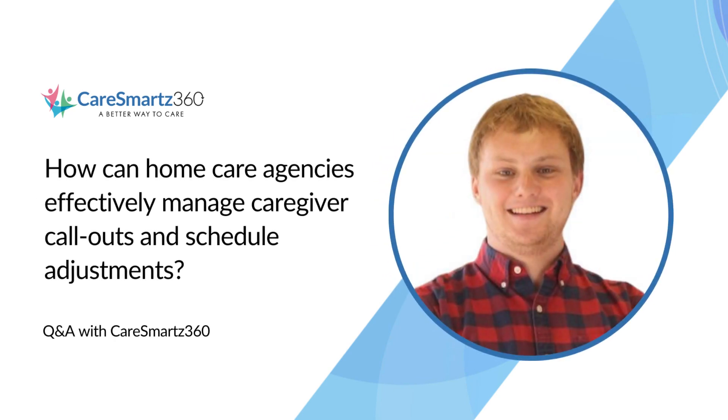How can home care agencies effectively manage caregiver call-outs and schedule adjustments? Effectively managing caregiver call-outs and schedule adjustments are crucial for home care agencies to ensure uninterrupted care services.